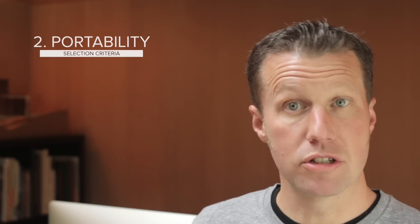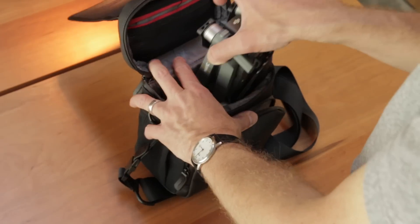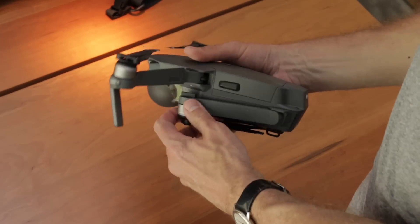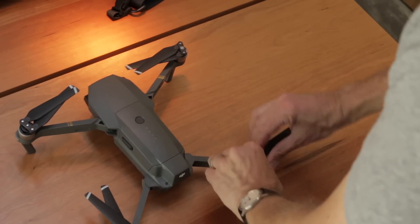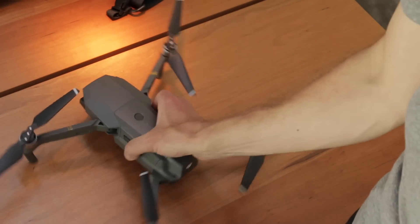Next up on my importance list was portability. In general, the more portable something is, the more likely I am to use it. The Mavic Pro folds to the size of a water bottle and weighs 1.6 pounds. I can grab this quickly and drop it in my shoulder bag or backpack, and it's ready to fly in less than two minutes — no cumbersome carrying cases, and I don't have to feel like Inspector Gadget when I'm toting it around. For me, this disqualified the Phantom 4 Pro. It's just too large — more than carry-on size, and it's big, conspicuous, and actually pretty loud.